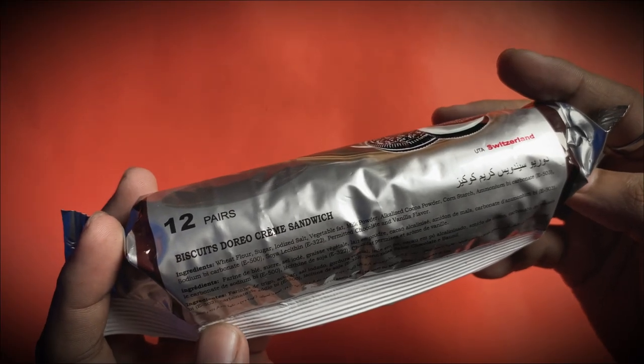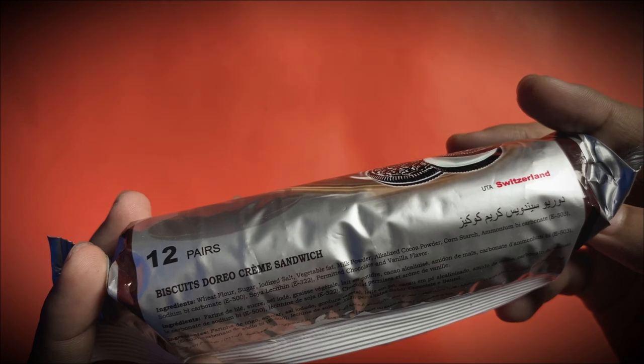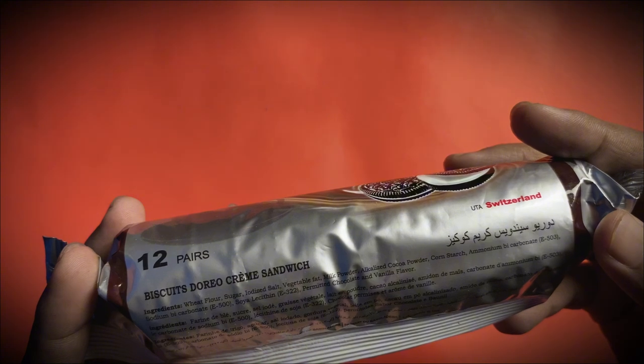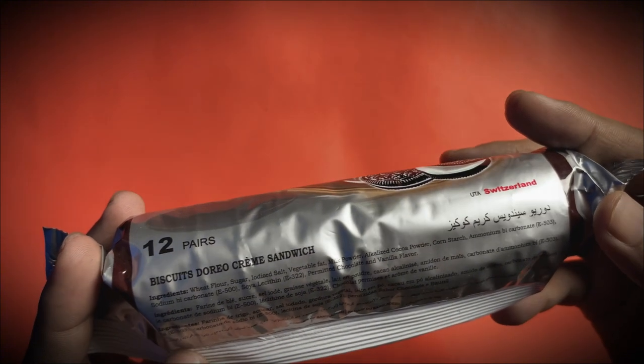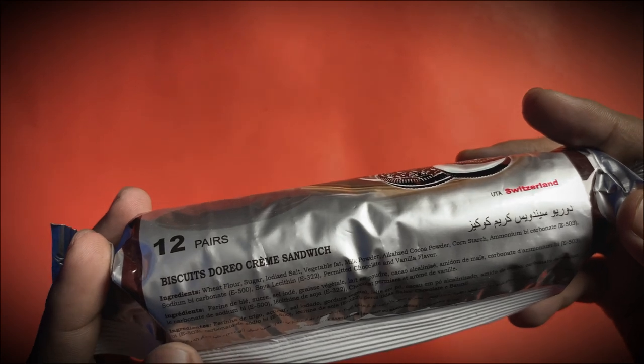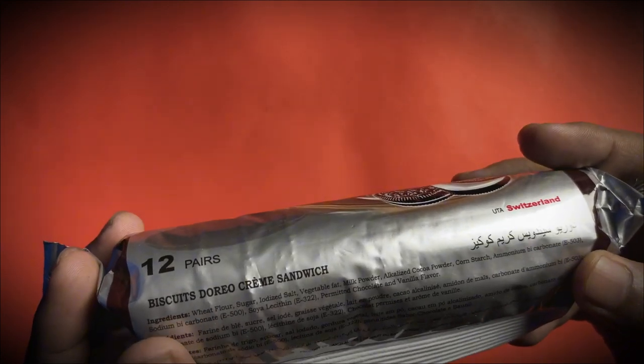The ingredients are: wheat flour, sugar, iodized salt, vegetable fat, milk powder, alkalized cocoa powder, cornstarch, ammonium bicarbonate E503, sodium bicarbonate E500, soya lecithin E322, fermented chocolate, and vanilla flavor.